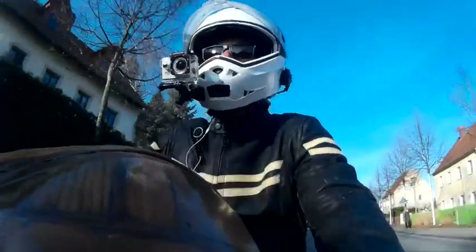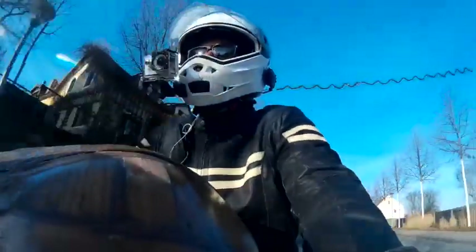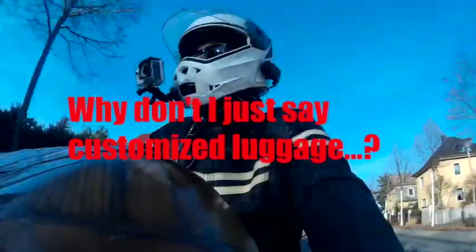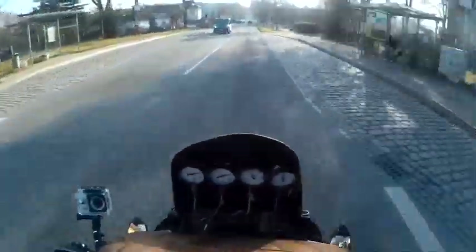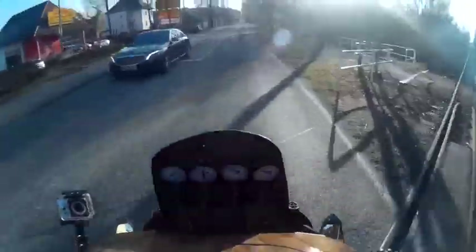I'm getting a lot of attention from everybody because this bike has been fitted with a customized luggage system, and I will be revealing more information about that along the way. A rather phenomenal luggage system.